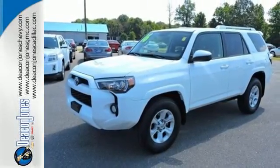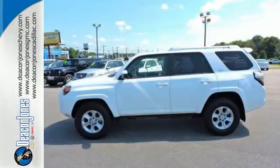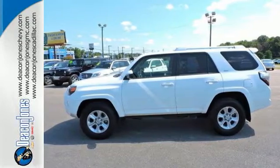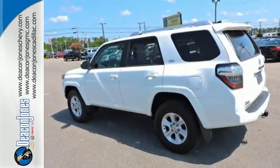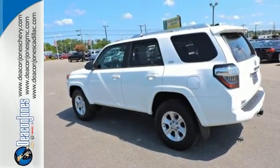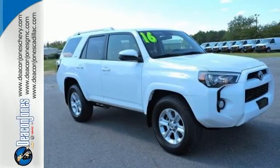The interior is plush with a touchscreen media display, Bluetooth, backup camera, and up to 88 cubic feet of cargo space when the second row seats are folded down. This 4Runner was bred for adventure, so come take it for one today.